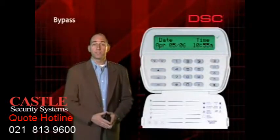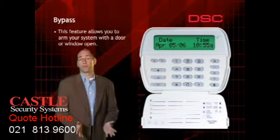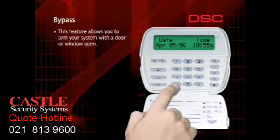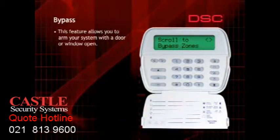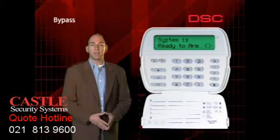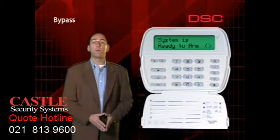On occasion, you may wish to arm the system with a door or window open — for example, when you're home and wish to leave an upstairs window open for fresh air while the rest of the system is armed. This feature is called bypassing. To bypass a zone, press the star key, then press the one key. Use the arrow keys to search for the zone to be bypassed. When the zone is displayed, press the star key to bypass it. The letter B will appear in the lower right corner indicating the zone is now bypassed. Continue bypassing required zones, then press the pound key to exit the zone bypass menu. When the system is armed, all bypassed zones will be ignored. When the system is disarmed, the bypass feature is cleared and all zones will operate normally.